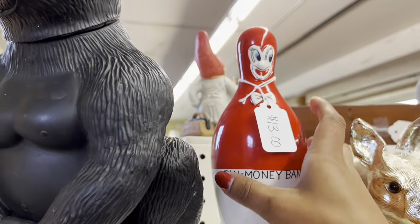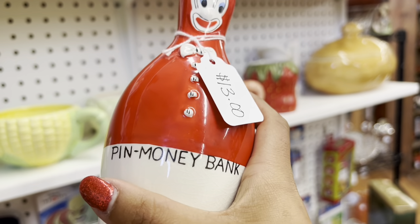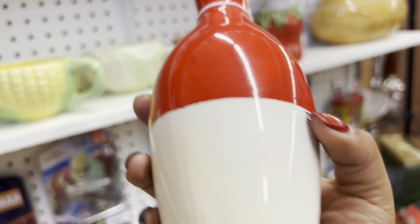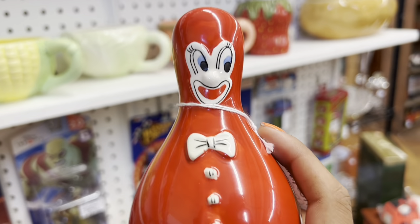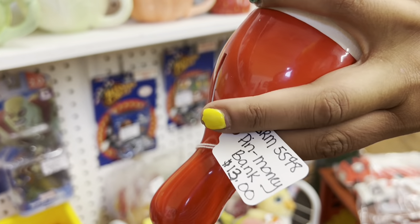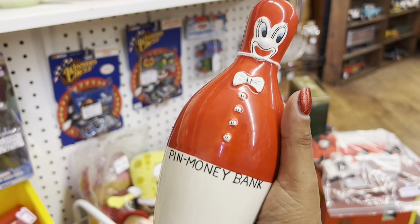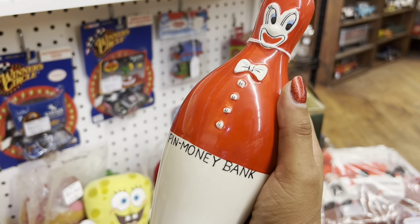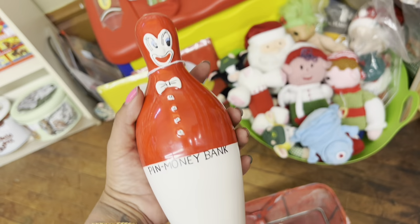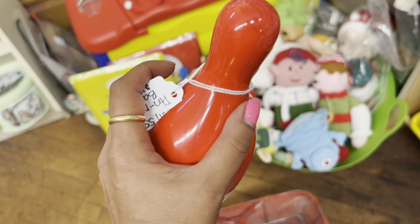Look at this happy bowling pin. Wow, he's got a great expression. $13. I think this is a Lenin. It's in really good shape — I've seen it before, but there was so much red paint loss that it looked like it was almost all white. I feel like I know somebody who would like this, so I'm gonna go ahead and get this, but I'm not gonna sell it. I'm gonna save it and give it as a gift.